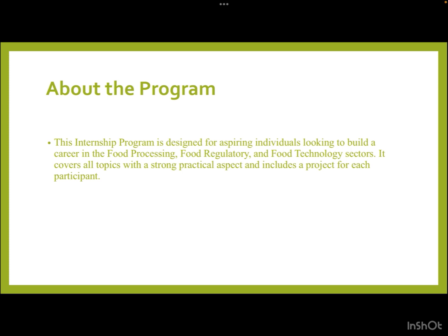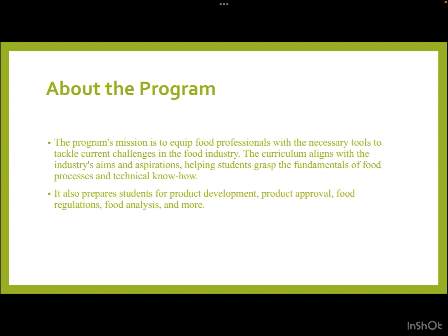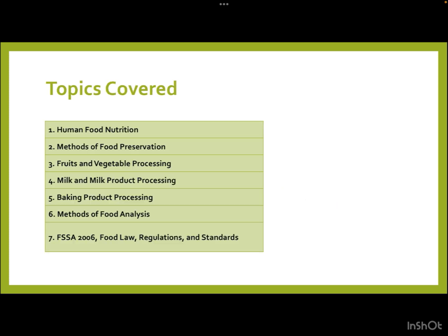This internship program is designed for aspiring individuals looking to build a career in the food processing, food regulatory, and food technology sectors. It covers all topics with a strong practical aspect and includes a project for each participant. The program's mission is to equip food professionals with the necessary tools to tackle current challenges in the food industry. The curriculum aligns with the industry's aims and aspirations, helping students grasp the fundamentals of food processes, technical know-how, product development, product approval, food regulations, and food analysis.